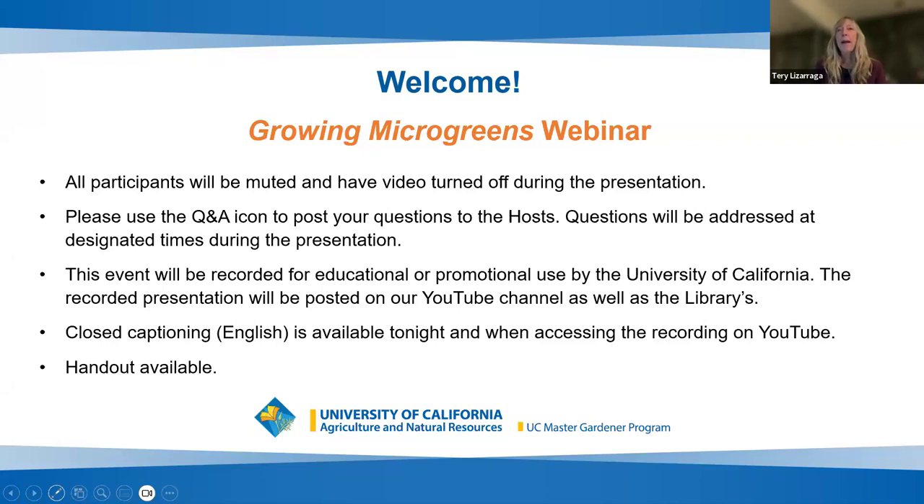For growing microgreens, this is an exciting topic and we have a lot of people attending. All participants will be muted and their video will be turned off during the presentation. Please use the Q&A icon rather than the chat to post questions to the hosts. During the presentations, we may answer some of those questions in writing, and participants will have a chance to see those answers and to upvote on some questions.